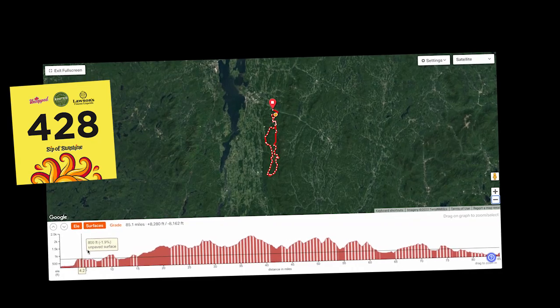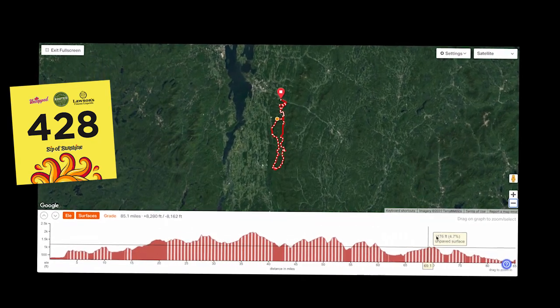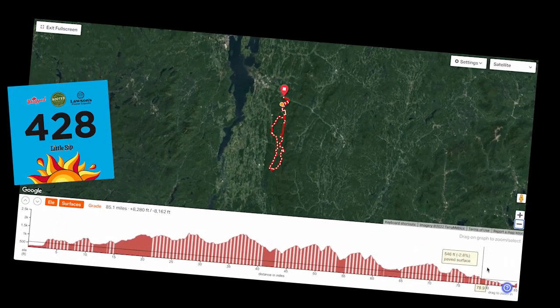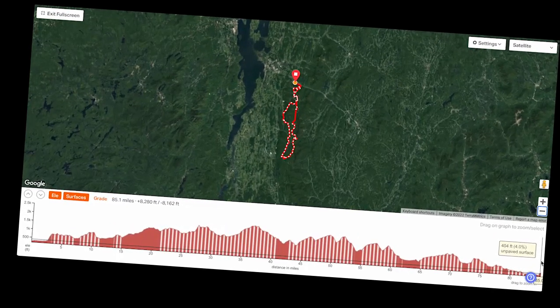I've done preview videos of the courses in years past, so if you want to check those out, scroll through the video library or check the show notes below. We have two courses: the longer Sip of Sunshine course is going to be about 85 miles and north of 8,000 feet of climbing. The Little Sip is going to be about 48 miles and 4,000 feet of climbing.